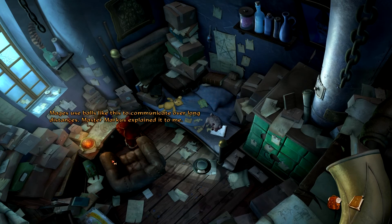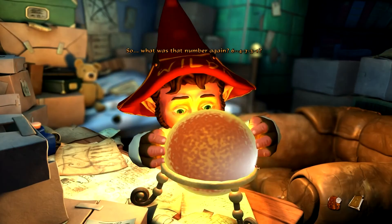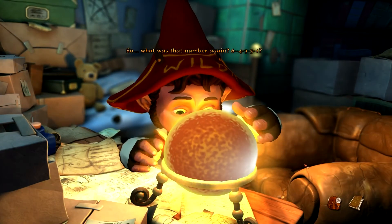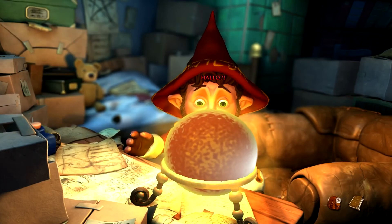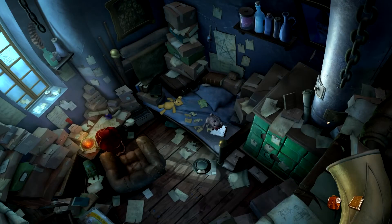Mages use balls like this to communicate over long distances. Master Marcus explained it to me — he'll know how I can tame those unruly students. So what was that number again? Six four seven three one? Hello? Okay, so we have to find this number then.